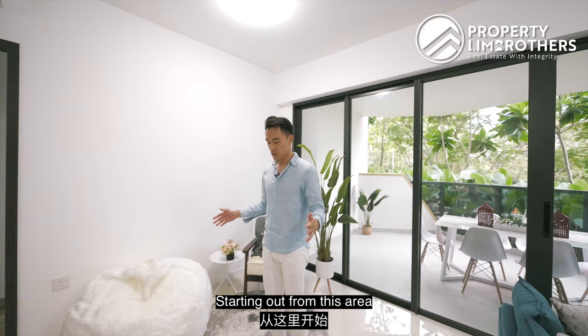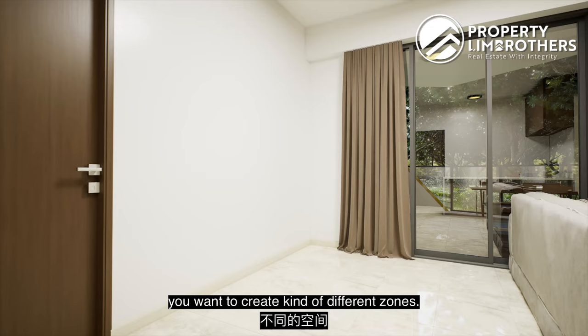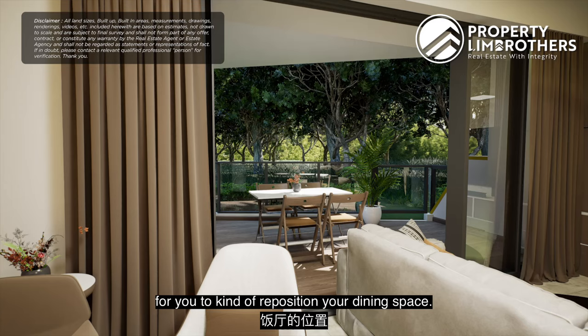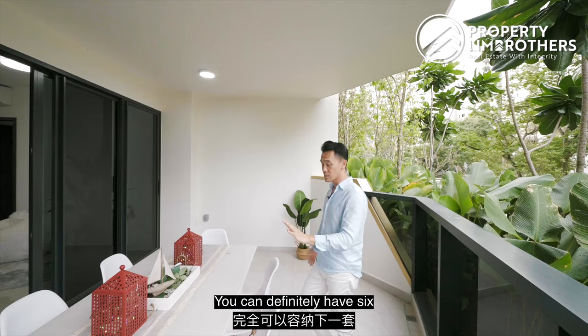Starting out from this area where we are standing — this is designated as the dining space. This is a wide landscape-type layout. If you're a big family and want to create different zones, you can have a small play area or chill-out area, which opens up opportunities to reposition your dining space. You can have the dining space right on the outside. The patio space is sizeable — you can definitely fit six or even up to eight pax right over here.